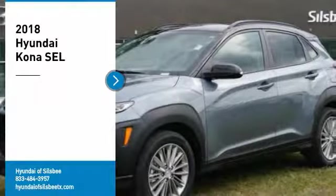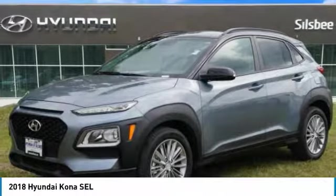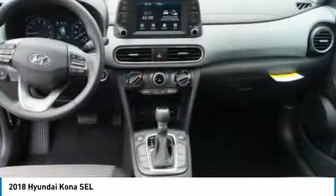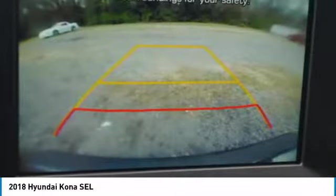Looking for the right vehicle? Check out the 2018 Kona. The Hyundai Kona provides a wide variety of functionality in a small SUV body. The energetic design is perfect for those looking to marry their adventurous side with their urban lifestyle.